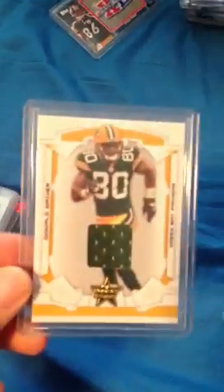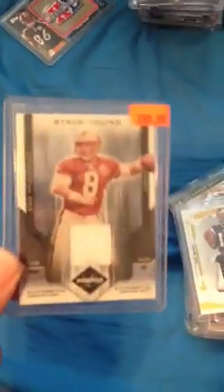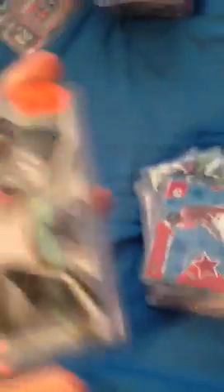Matt Ryan rookie jersey. Donald Driver jersey. LT jersey. Percy Harvin jersey. Roddy White jersey. Tom Brady jersey. Steve Young jersey. Another Matt Ryan rookie jersey. Maurice Jones-Drew jersey. LT jersey. This is pretty sweet — Troy Polamalu jersey. Ray Rice jersey.